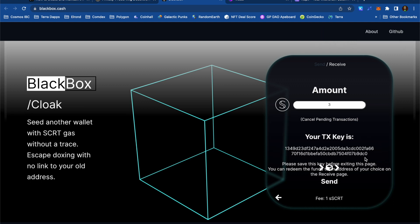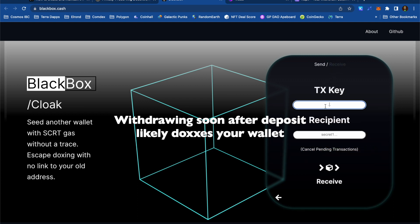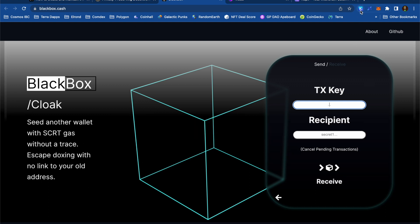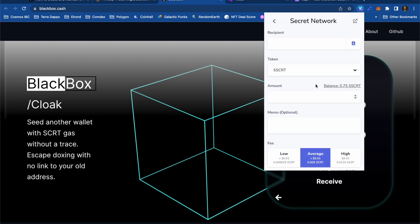Now that the transaction was successful, I've been given this transaction key. This is only going to display this one time, and what it's going to allow me to do is receive secret tokens into another wallet. I'm actually going to drop this transaction key into the video description below, so if you want to give it a try and see if you can withdraw some secret into a private Keplr wallet, the first person to try is welcome to it. When it comes to withdrawing secret from Blackbox Cloak, I need to input a transaction key as well as the secret wallet address of my private wallet. That's going to fund my private wallet with some secret for gas fees, and then those transactions will be untraceable.